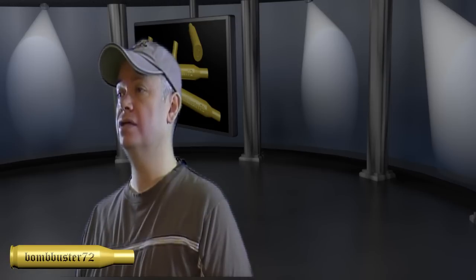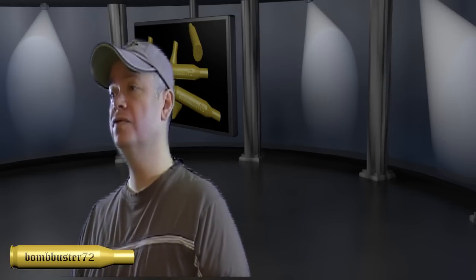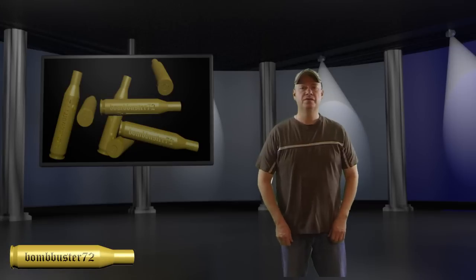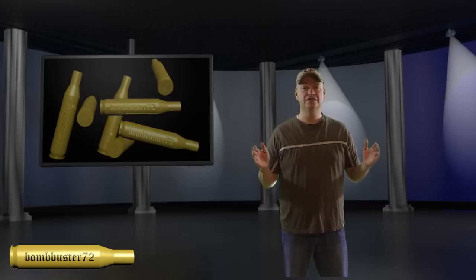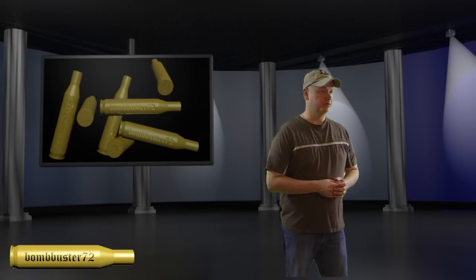Today's shelter is the ORC Industries Improved Combat Shelter. The shelter measures 96 inches long, 40 and a half inches wide, and 32 and a half inches tall at the center. It weighs 6 and a half pounds, and it retails for $310.